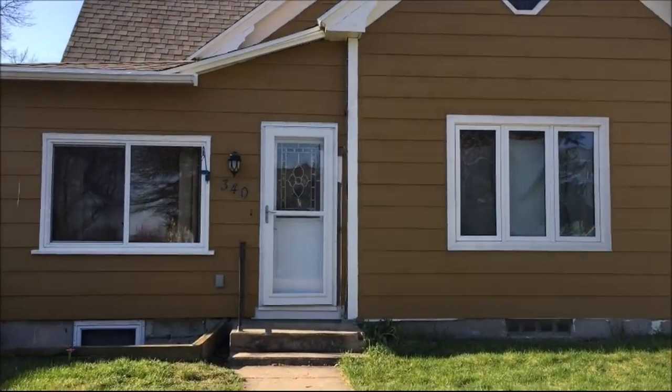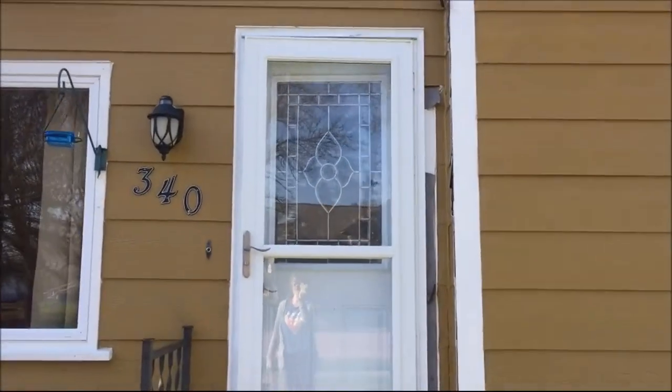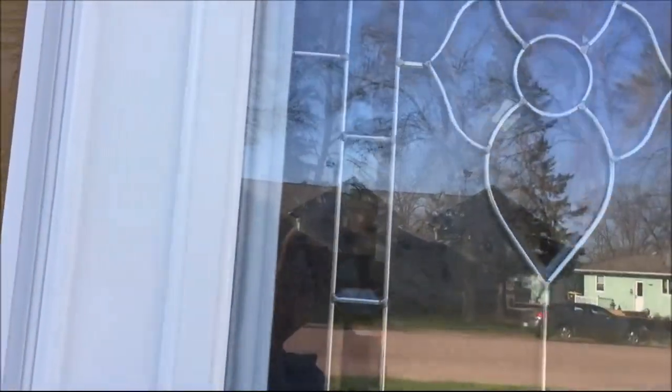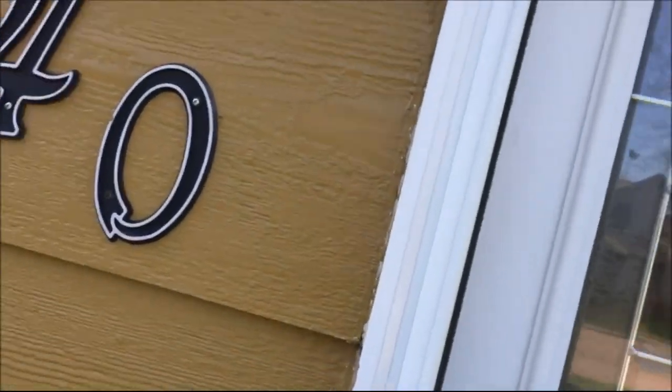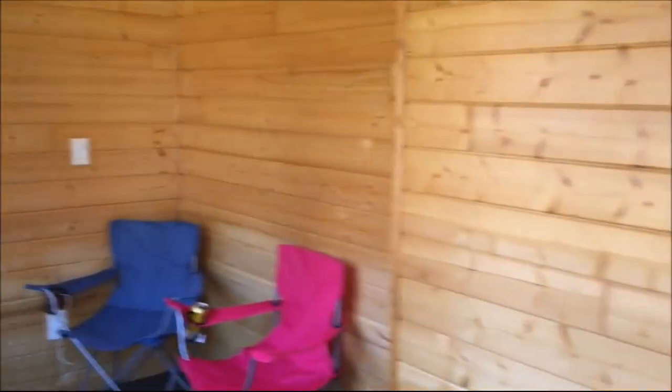I'll go to the front here. And this is the front door. And then once you come in, this is a four season porch.